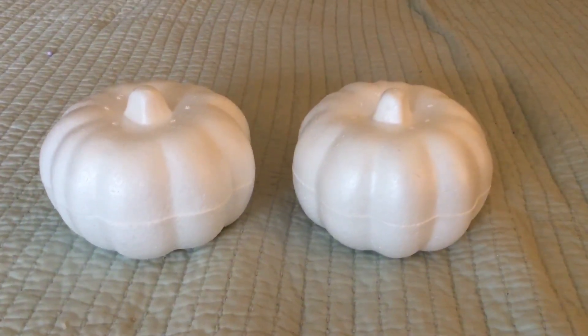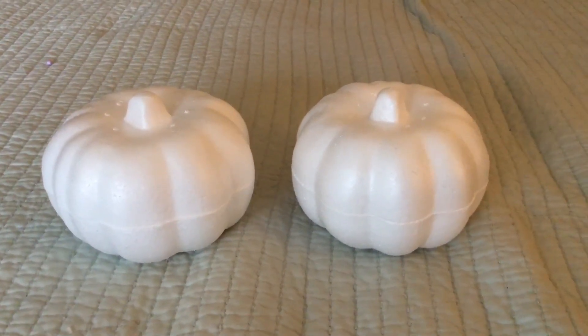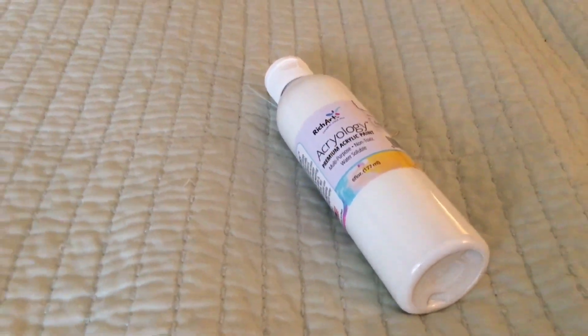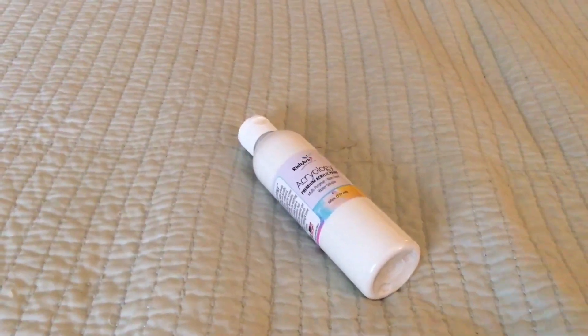I plan on doing Halloween DIYs very soon, along with the ghost paintings. I'll also be finishing up my Bride of Frankenstein projects — that's coming up really shortly. I also grabbed a pretty good-sized container of white acrylic paint for backup since I'm going to be using a lot of white paint in the upcoming DIYs.